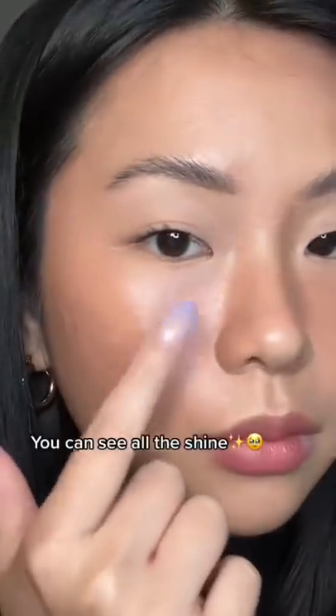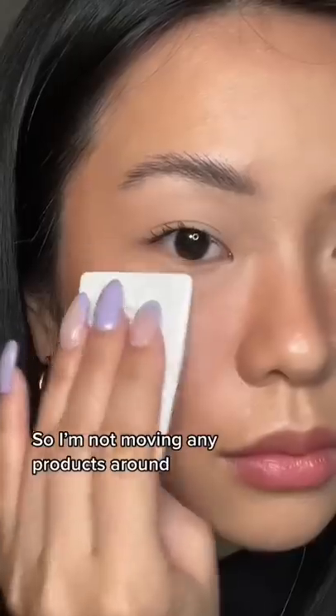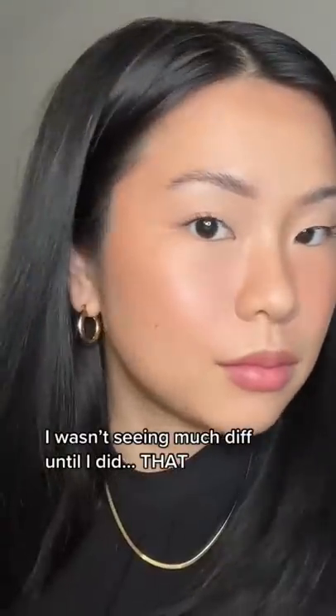You can definitely see all the shine. I'm using the puff that it comes with and I'm just gonna gently press on my skin so I'm not moving any product around. And honestly, I wasn't seeing much difference until I did that.